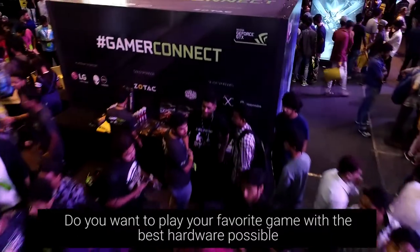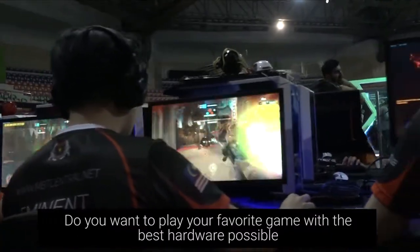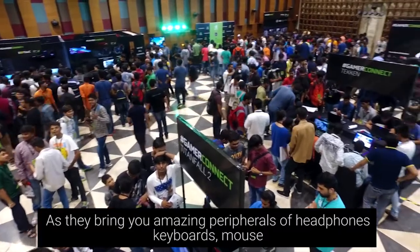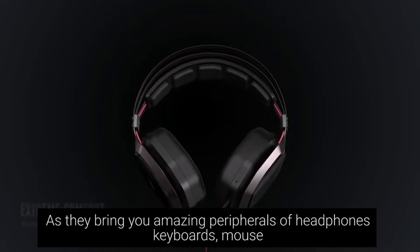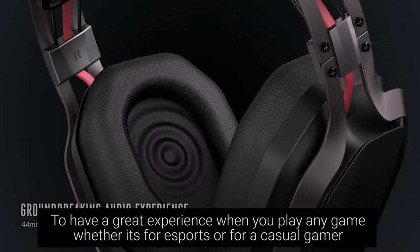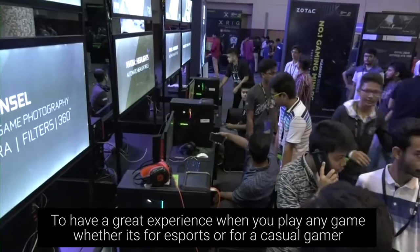Do you want to enjoy playing your favorite games with the best hardware possible? At Gamer Connect, Cooler Master has it all, bringing you amazing peripherals — headphones, keyboard, and mouse — to have a great experience when you play any game, whether it's for e-sports or for a casual gamer.